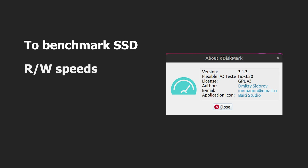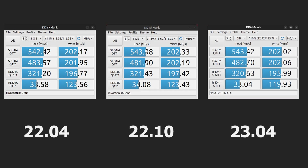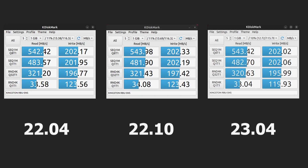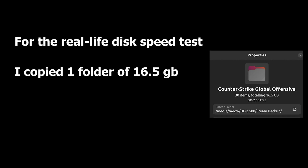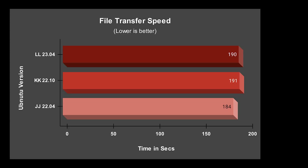To benchmark SSD read-write speeds, I used the kdiskmark dev version. The results were almost identical across all three OS, with only a slight difference in random read-write speeds in 23.04. For the real-life disk test, I copied a folder of 16.5 gigabytes containing 30 files from one drive to another. The LTS version 22.04 had a 7-second lead over the short-term releases — likely because apps on short-term releases aren't as well optimized yet.